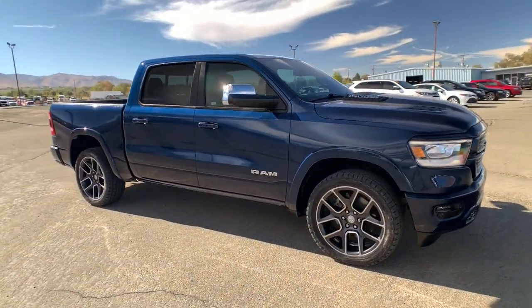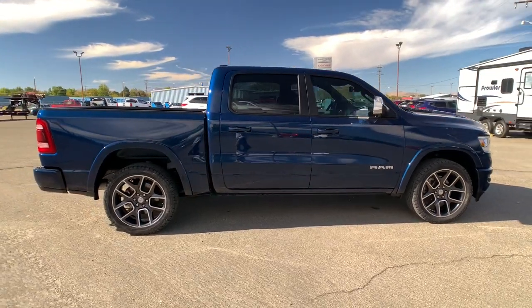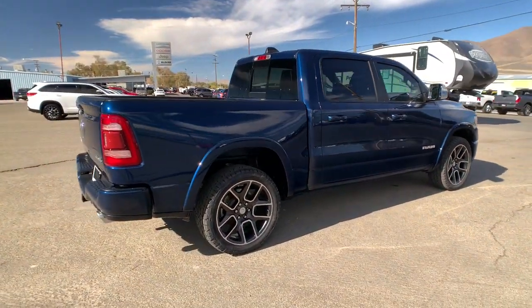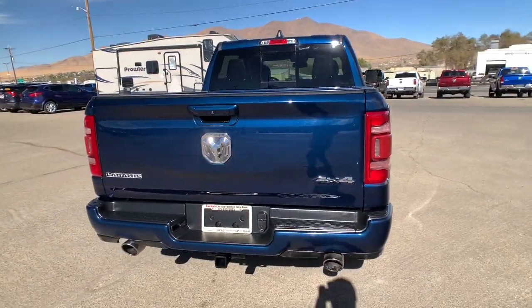Rise to every challenge with confidence in the Ram 1500. Its impressive towing capacity, advanced safety features, and passenger comfort keep you cool under pressure. These are just some of the great options this vehicle comes with.